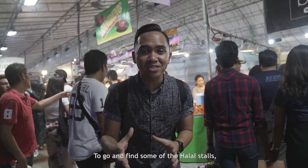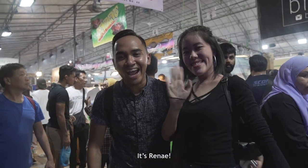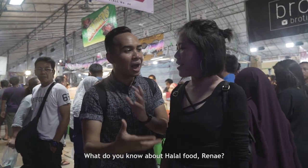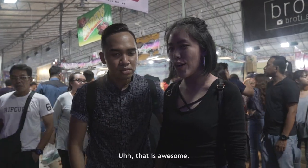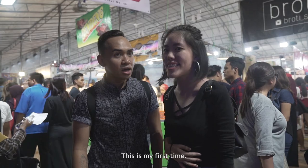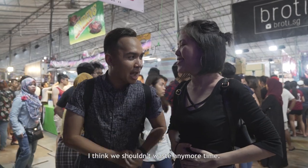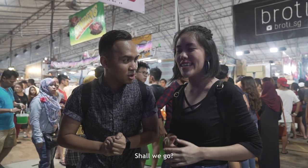Go and find some of the halal stalls. I have a very special friend — it's Rene! Rene used to be from TSL. I've never been to a Ramadan Bazaar before, this is my first time. We're going to be mind blown. I think we shouldn't waste any more time — I'm ready to eat everything. Shall we go? Let's go!